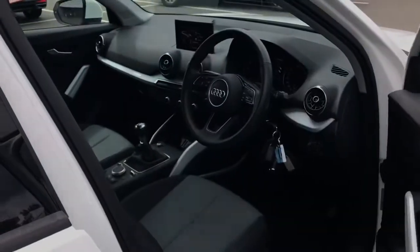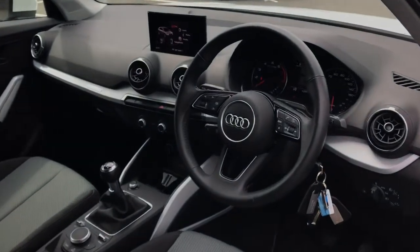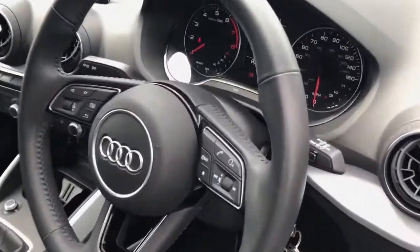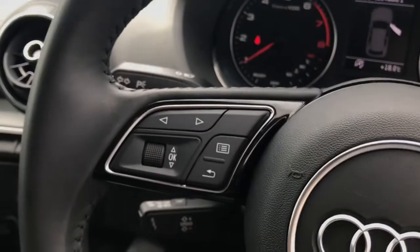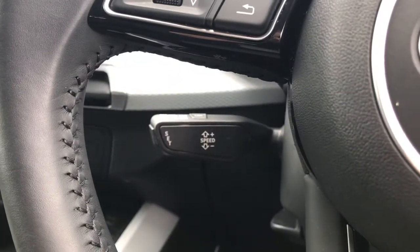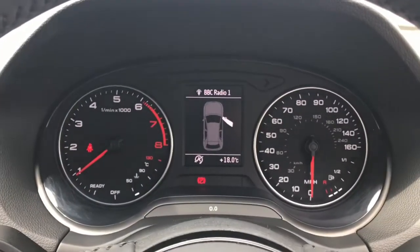Back towards the front, we have the three-spoke leather multifunctional steering wheel, which is height and reach adjustable, making finding your perfect driving position very easy. The multifunctional aspect means the driver can control the media without having to take their hands from the wheel. We also have the cruise control system, making this vehicle perfect for long distance motorway driving.